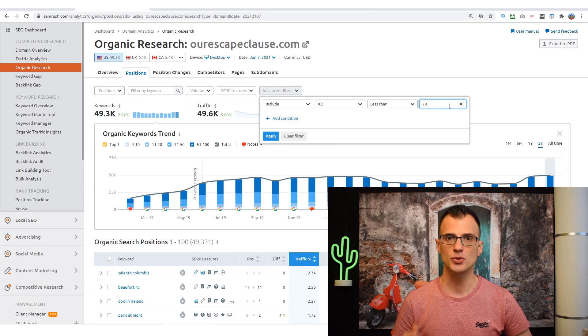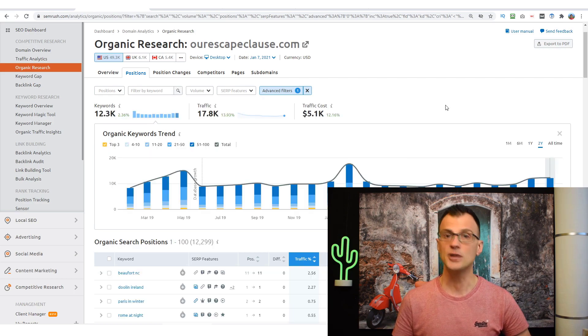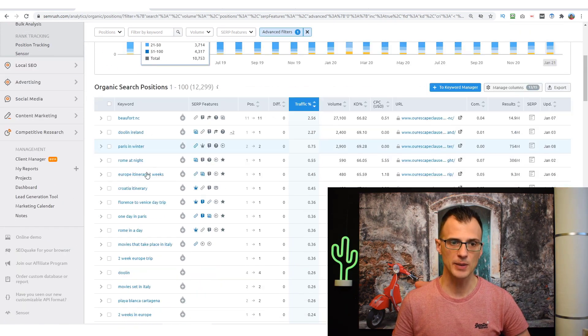I go to Include, set Keyword Difficulty less than 70. I find that with a keyword difficulty of 65 or 70, even with a pretty much brand new website I have a good chance of ranking. The cutoff is around 60–70 as the maximum for a brand new website. Clicking Apply, I now get 12,300 different keywords.